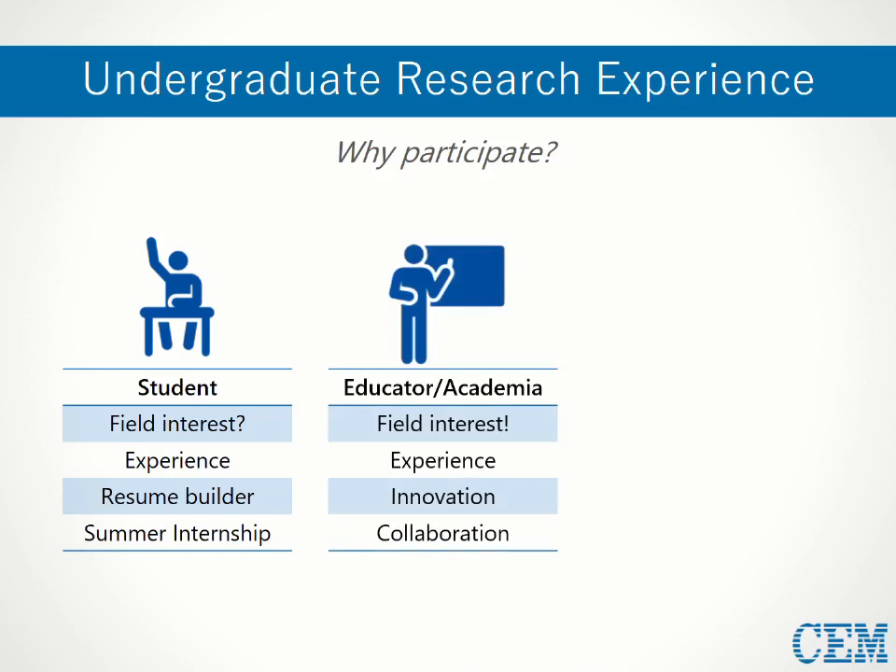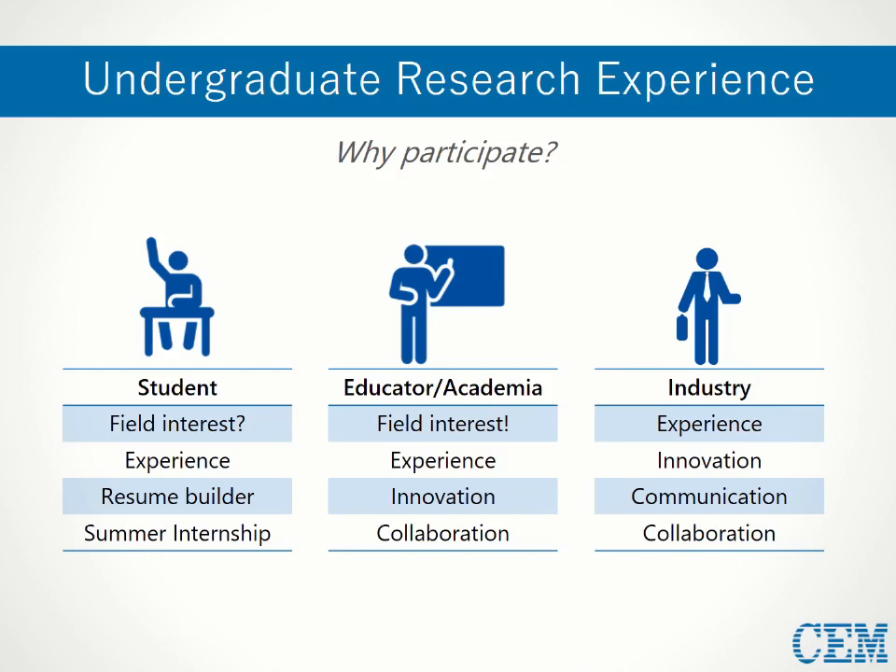For educators, gaining an undergraduate in your lab is also another form of education, but this time you can teach the topics you're most passionate about — your own research. Undergraduates are often blank canvases which you can mold to your research practices and perhaps one day incorporate into your group as a graduate student. New minds can also bring help and new perspectives to your research. For industries, having applicants with hands-on experience who already know how to think like researchers can be highly favorable.